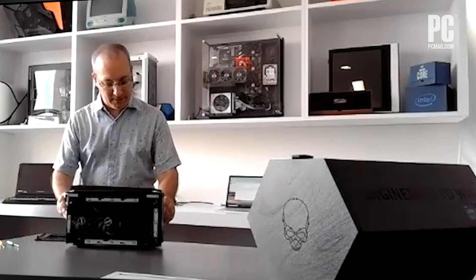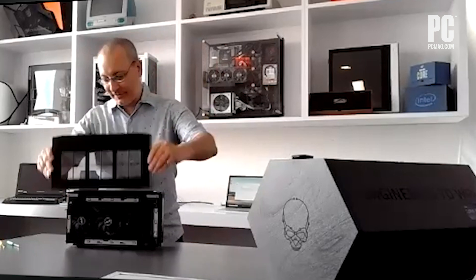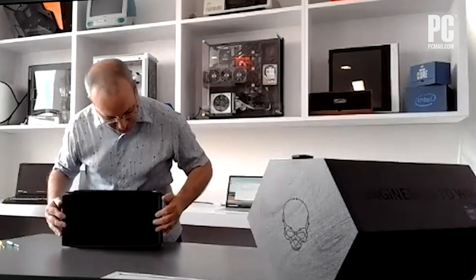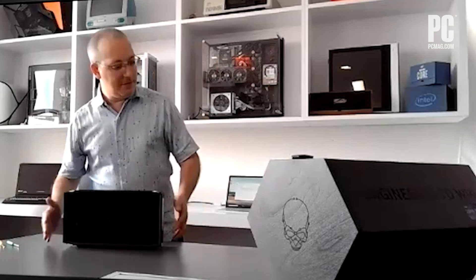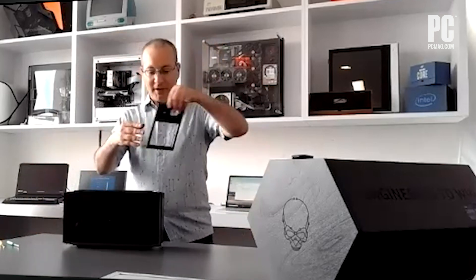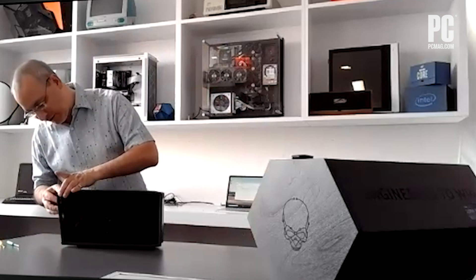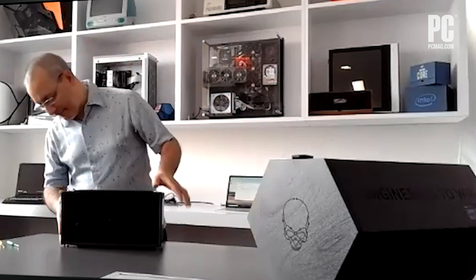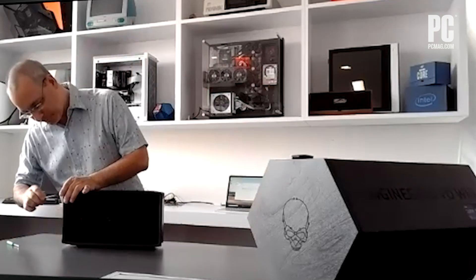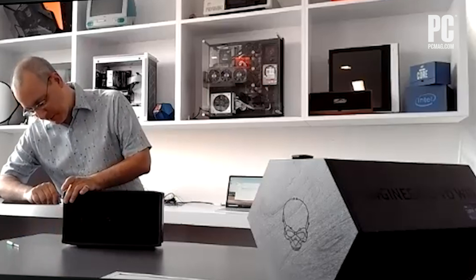The side panel is always more troublesome than it seems in any case. This wasn't too bad — you have a 50-50 chance of getting it right because they look very similar, and you can also flip them upside down and they won't fit that way either. But I've done this a few times today, so I'm making it look relatively easy.